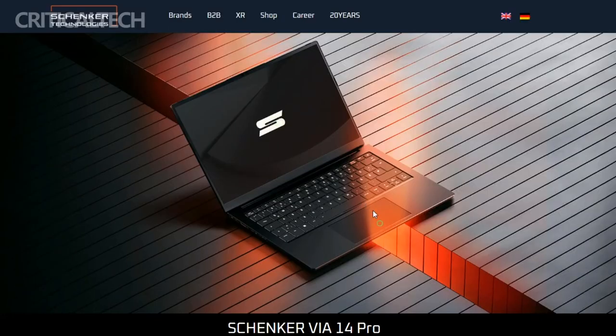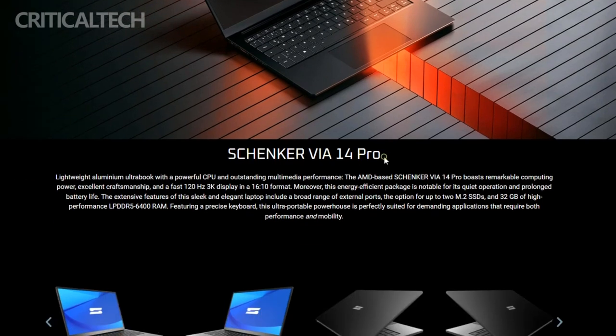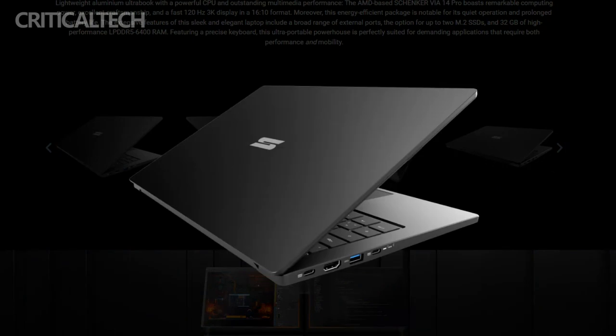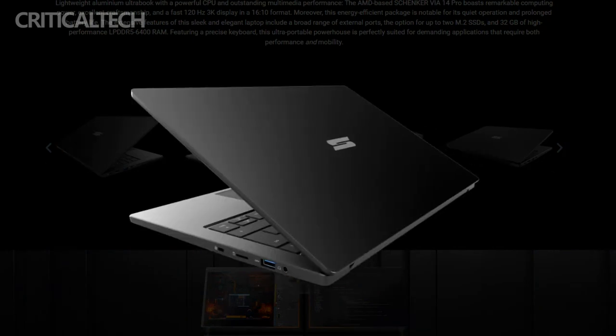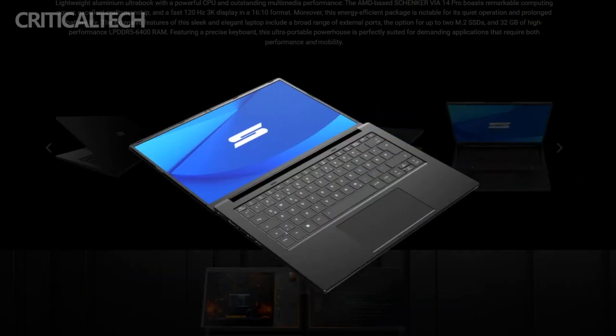The VIA14 Pro doesn't just excel in performance, but also boasts a visual spectacle. The 14-inch LTPS IPS screen, with an impressive resolution of 2880x1800 pixels, delivers vibrant and crisp visuals. The model's sleek aluminum chassis, weighing a mere 1.39kg and measuring 18.3mm in profile, contributes to its overall sophistication.